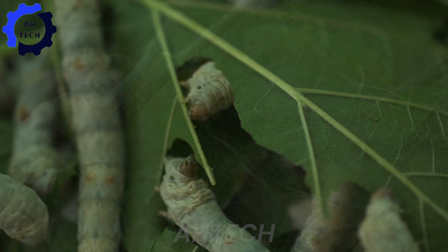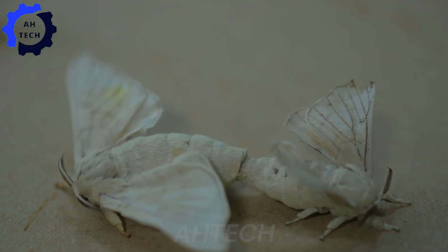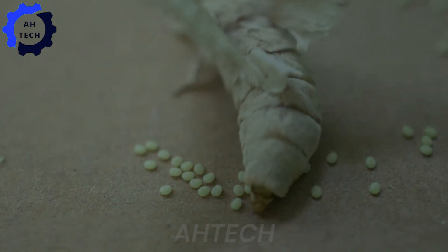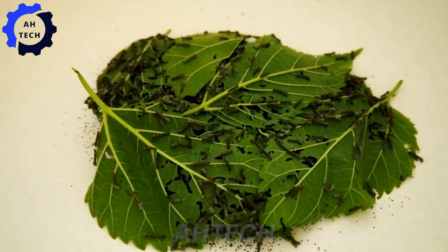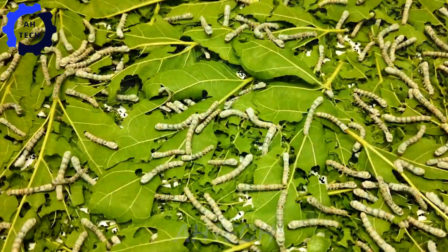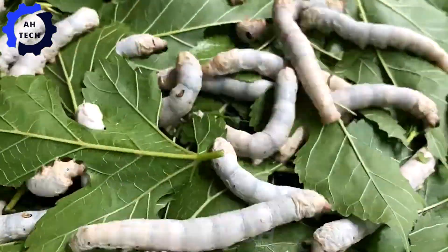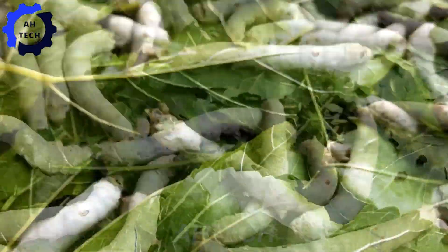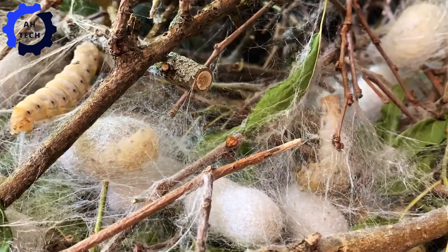Welcome to Ina Valley. Meet Kenichi and Toshiko Ogasawara, dedicated silkworm farmers whose lives revolve around nurturing these fragile creatures. Join us as we explore their journey from silkworm farming to silk harvesting, highlighting their deep connection with nature and their dedication to preserving this ancient craft. Experience the beauty and legacy of sericulture in Japan's picturesque Ina Valley.